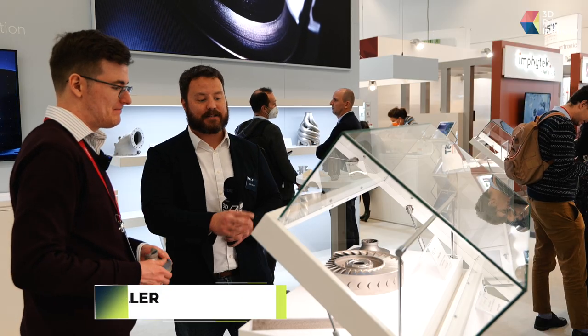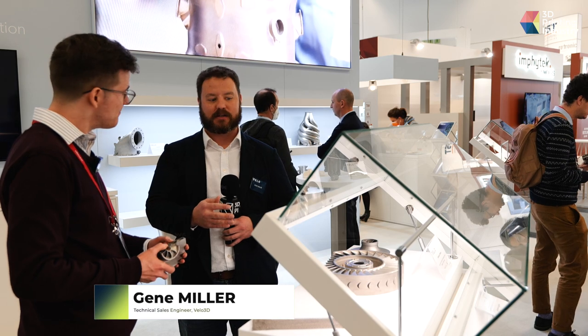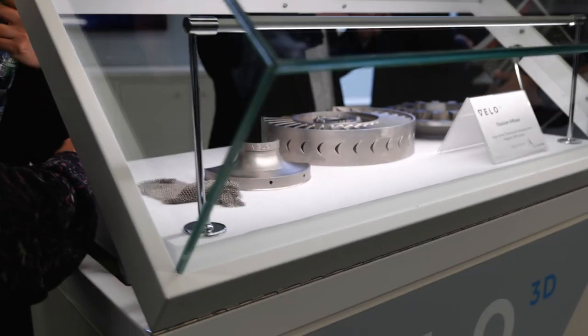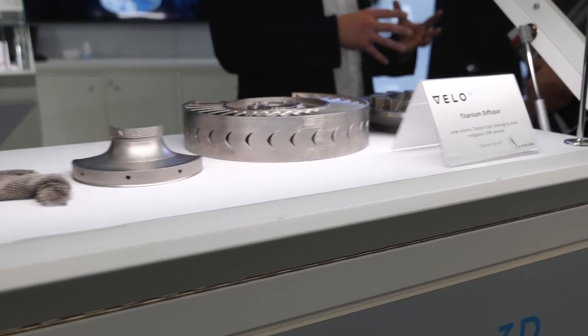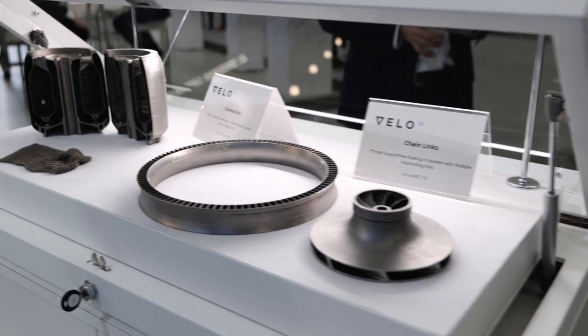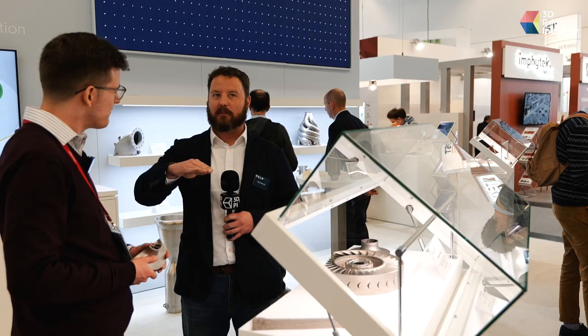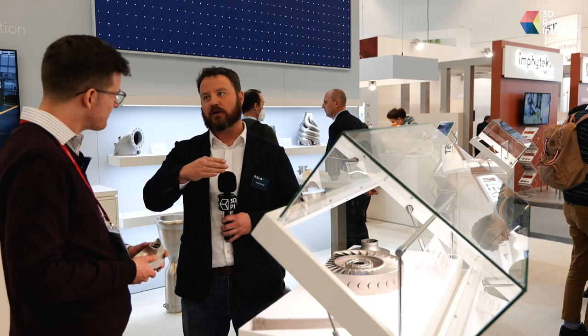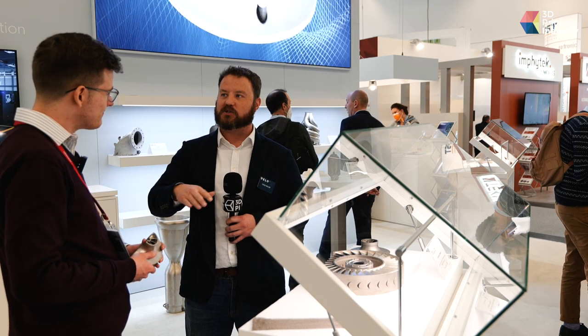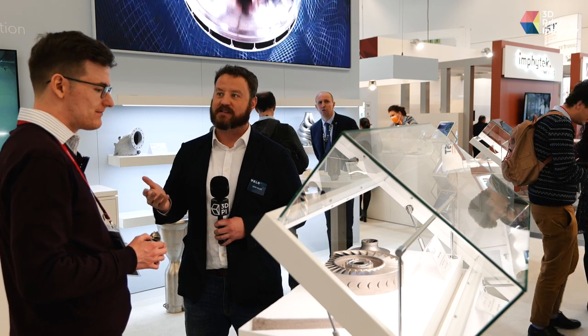These bladed discs are challenging to print because of the need for support material along the low-angle sections of the blade. With Velo3D technology, we only need to put a small amount of support along the leading edge, which is very easily removed. After that point the low-angle process takes over, not support. So the whole blade is very uniform and smooth and doesn't need a lot of post-processing or support removal.